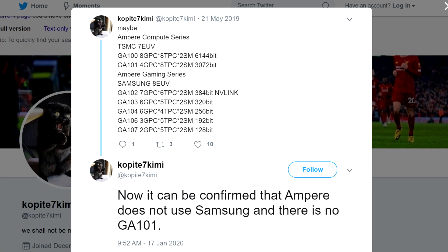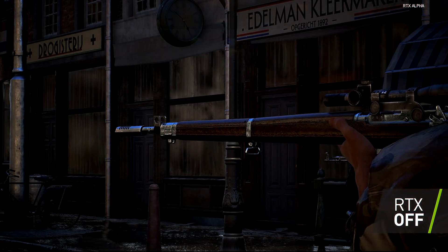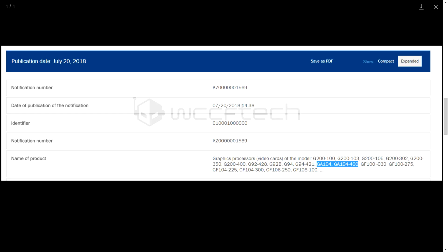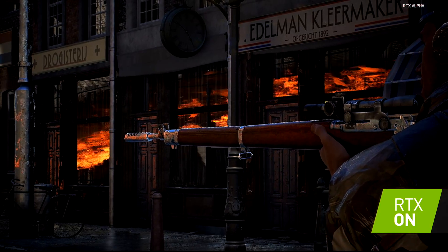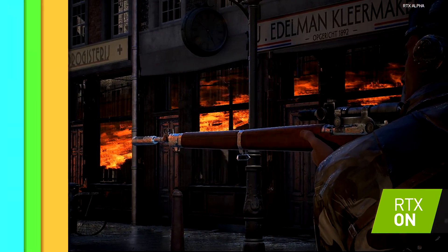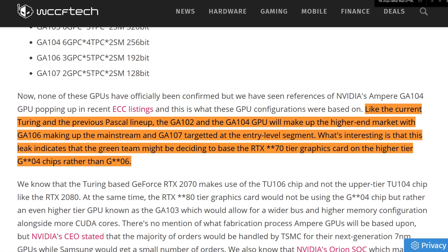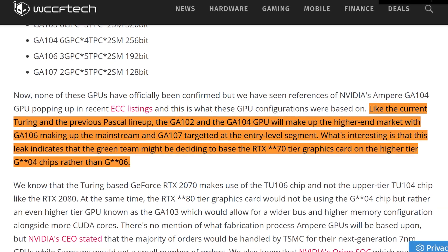The lineup includes the GA103 and the GA104, and we are quite sure which graphics cards these chips will be used for — though none of these GPUs have officially been confirmed. We have seen evidence of the GA104 GPU in a recent ECC listing. WCCF Tech reports that like Turing and Pascal, the GA102 and GA104 will make up the higher-end market, GA106 the mainstream, and GA107 the entry-level segment.